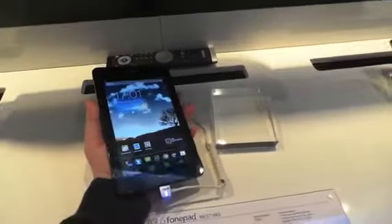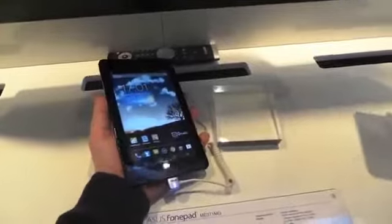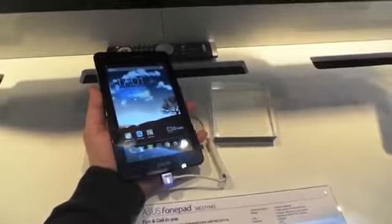It's powered by an Intel Atom processor clocked at 1.2 gigahertz, 1 gigabyte of RAM, 16 gigabytes of internal storage, and up to 9 hours of battery life.